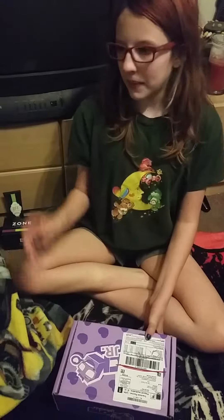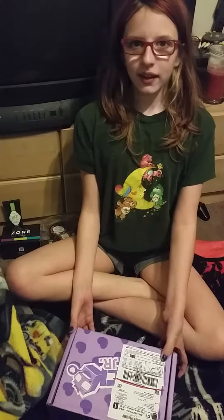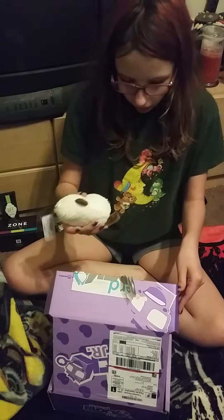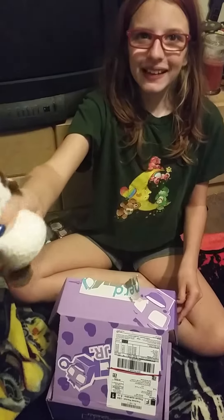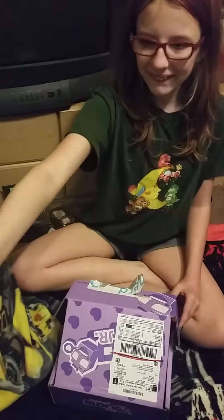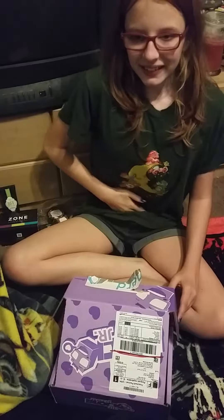Guys, it's Katelyn here with my little brother Aiden, and I'm really excited because my NERVLOG Junior came today. I got a grumpy kitty. Oh my goodness. You got a little soft grumpy kitty.